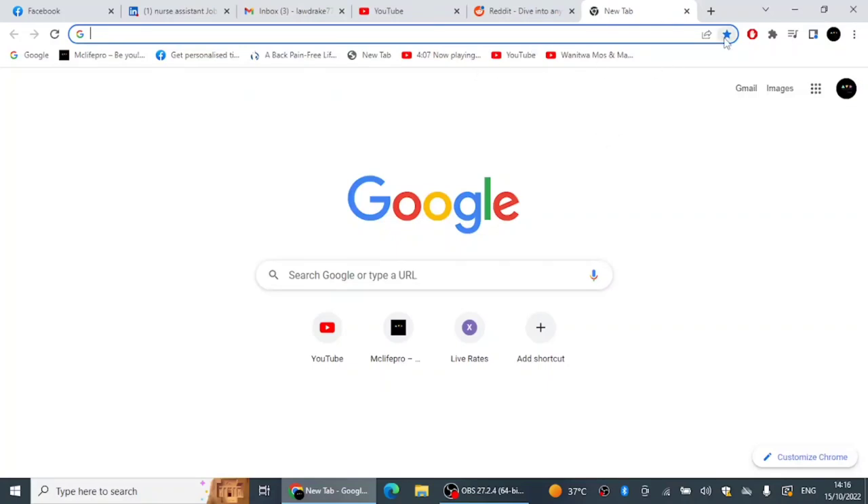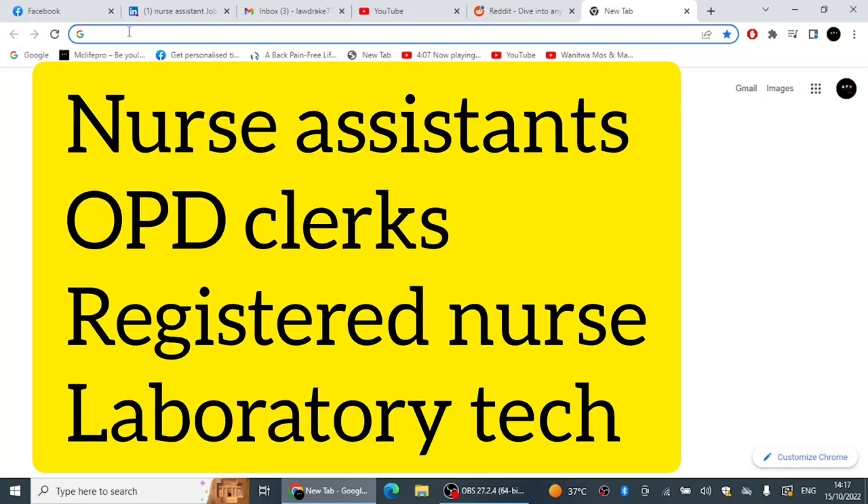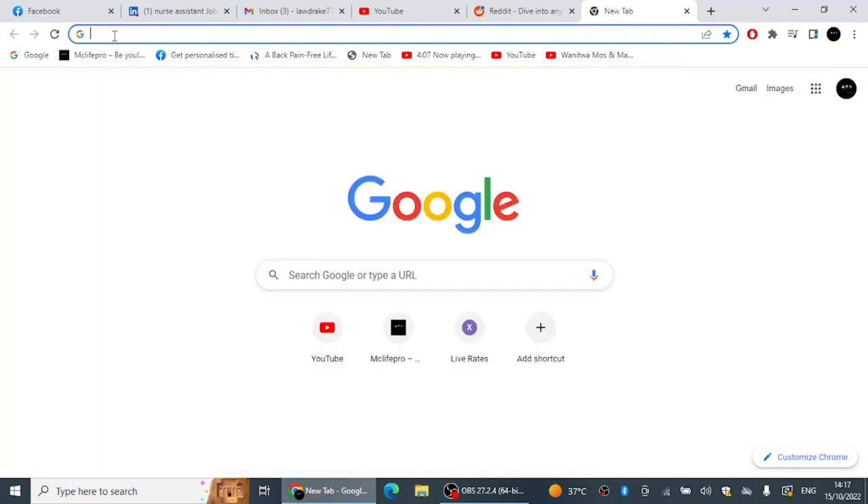Hello guys and welcome once again to Kind Party. Today we are going to talk about some more vacancies that are currently available in the United Arab Emirates in the healthcare field. We are going to talk about OPD clerks, nursing assistants, registered nurses, and laboratory technologists. Kindly watch the video up to the end because I will show you the vacancies and tell you what you need to do.